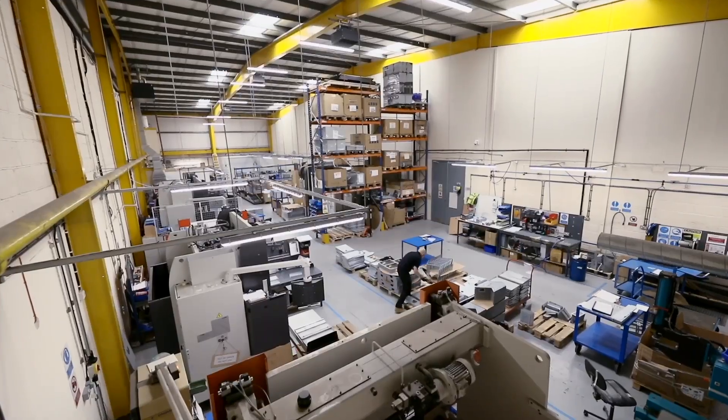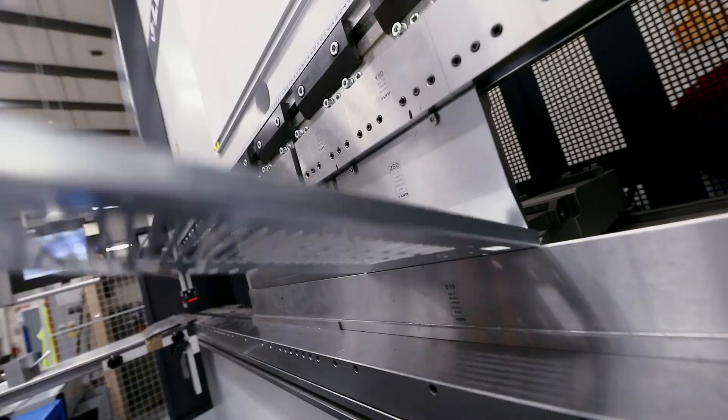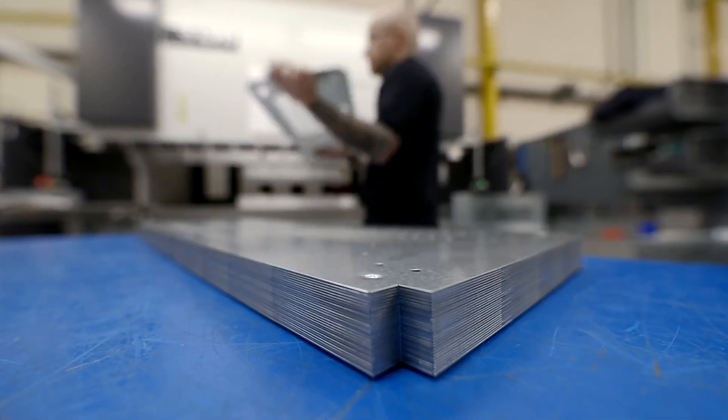Booth Dispensers was formed in 1965 and it manufactures refrigeration equipment, initially for the soft drinks industry, but more recently has diversified to manufacturing equipment for the brewery industries, both in the UK and worldwide.